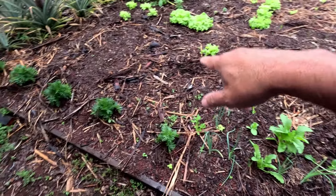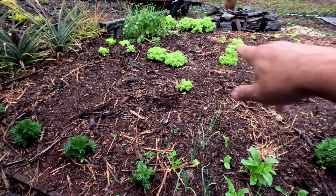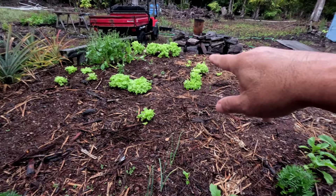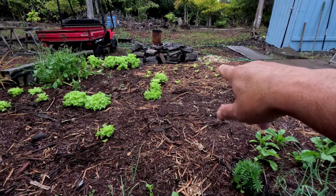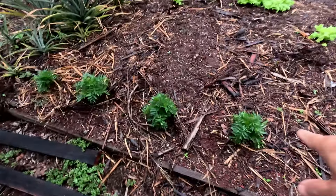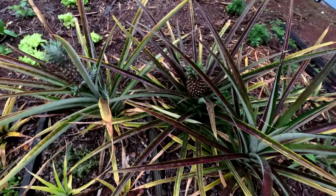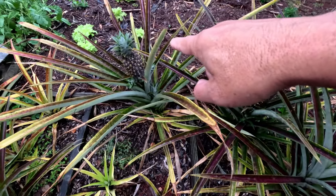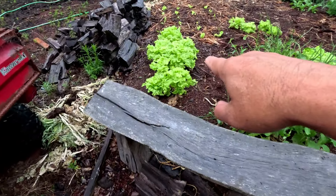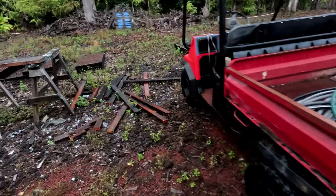We planted some mizuna over there, hopefully that comes up soon. Our lettuce came back — those are the older heads — and those daikon are really small, we're probably going to harvest. The lettuce we transplanted over there, something's been eating it, so I'm putting a little fence around it. These are marigolds, hopefully they'll flower. Our weekly look at the pineapples — they're getting bigger. We've been cutting leaves off the lettuce to keep us in salads until our lettuce comes back.